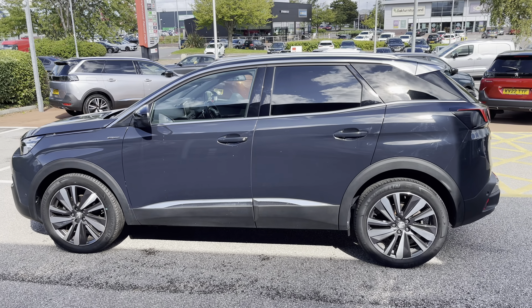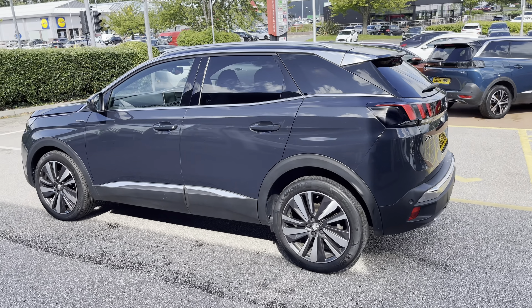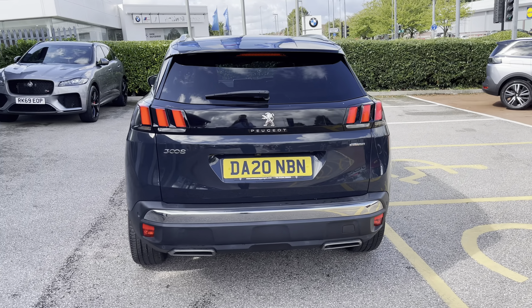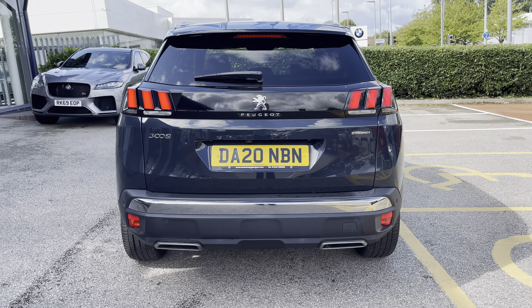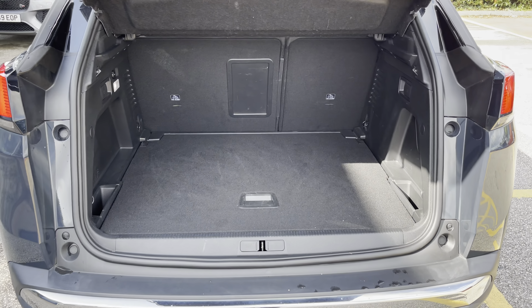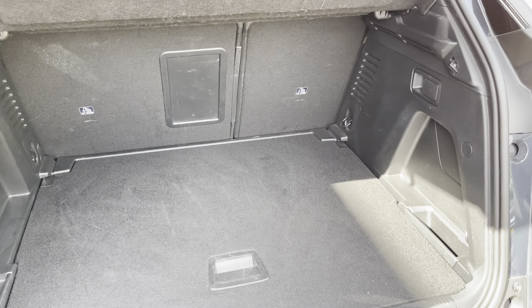Finished in hurricane grey, which is nicely complemented by the privacy windows and chrome detailing. To the rear we have the LED 3-claw style designed lights. The large easy to access boot has an adjustable boot floor and ski hatch.